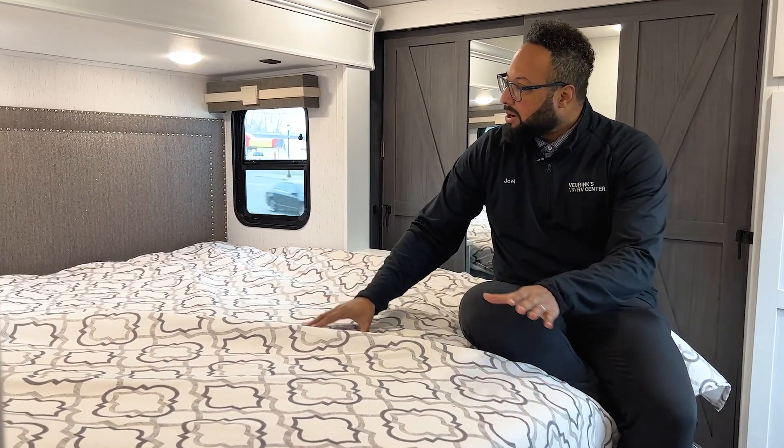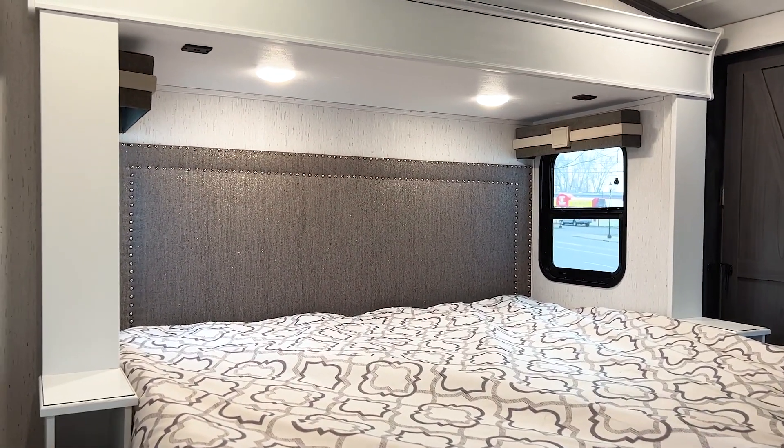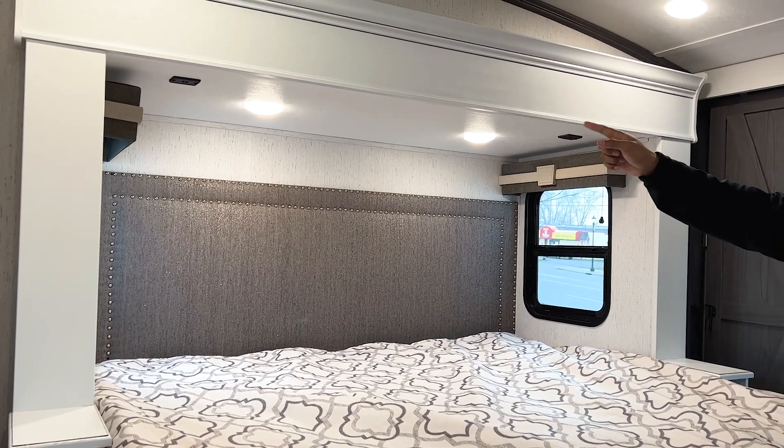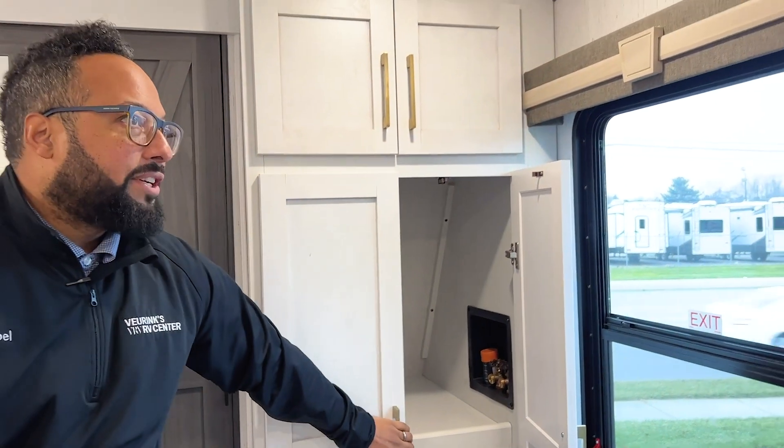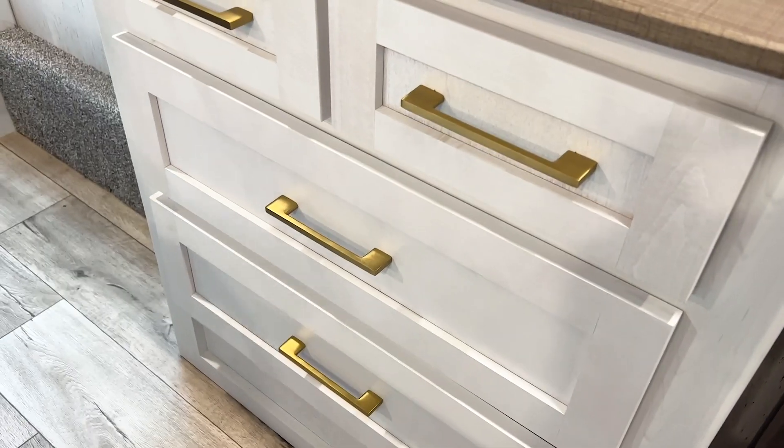Welcome to the main bedroom in this Astoria fifth wheel, featuring a king-size bed with a beautiful bedspread and a bedazzled headboard. You have dual windows, dual USB ports up top to charge your phones, and little end tables. I love the barn-style doors behind us for your storage area, and there's a spot for a washer/dryer or even more storage. At the head of the bed you have your TV and dressers with two large drawers and two smaller drawers for all your belongings. Lift up the bed for even more storage for bigger totes and blankets. There's also an AC in here — two ACs total on board — so if you're in warmer climates like Arizona or Florida, you'll stay nice and comfortable.